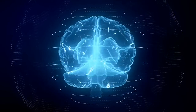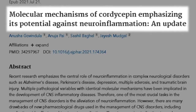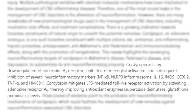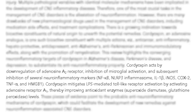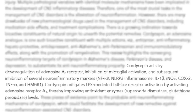What effect does cordyceps have on the brain? This study, titled 'Molecular Mechanisms of Cordyceps Emphasizing Its Potential Against Neuroinflammation,' noted that cordyceps was a potent anti-inflammatory by down-regulating the adenosine A2 receptor. It inhibits microglial activation and subsequent inhibition of several neuroinflammatory markers such as NF-kappa B, NLRP3 inflammasome, interleukin-1-beta, iNOS, COX-2, TNF-alpha, and HMG-B1. Cordyceps mitigates lipopolysaccharide-mediated toll-like receptor activation by activating adenosine receptor A1, thereby improving antioxidant enzymes. Cordyceps may therefore possess a nootropic effect for those who suffer from neuroinflammation, which can elicit brain fog, worsened mood, and a diminished quality of life.